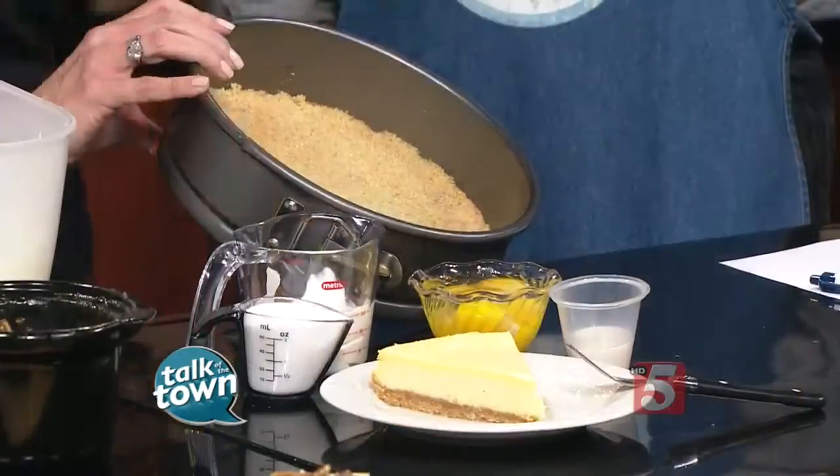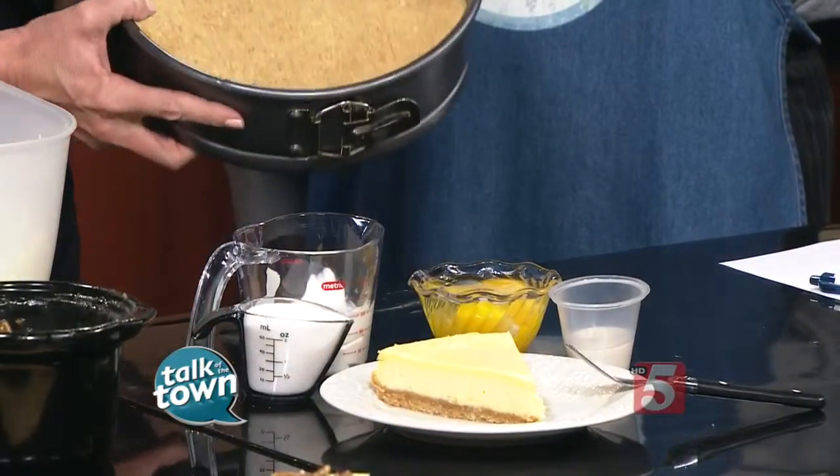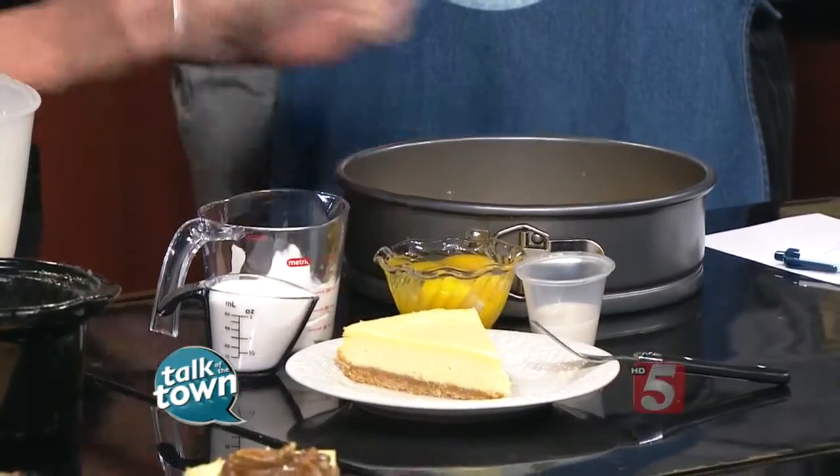Every layer has a different kick, as I call it. This is a vanilla wafer crust and it has toasted pecans in it — that's the key in making it different. And you don't bake it; you actually put it in the freezer for a few minutes.